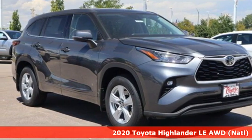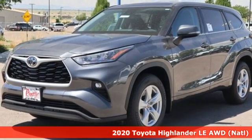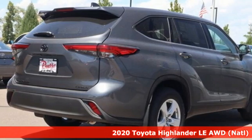Here's a new 2020 Toyota Highlander. It was built for full lives and big plans ready. It's well equipped with the features you need.